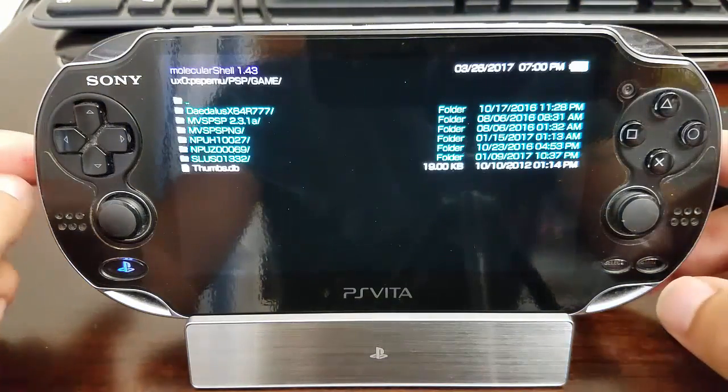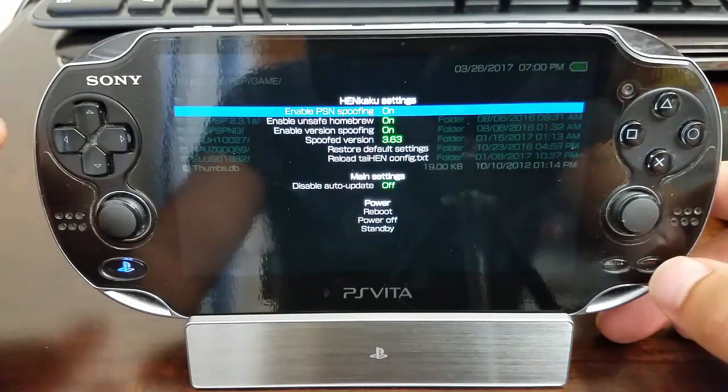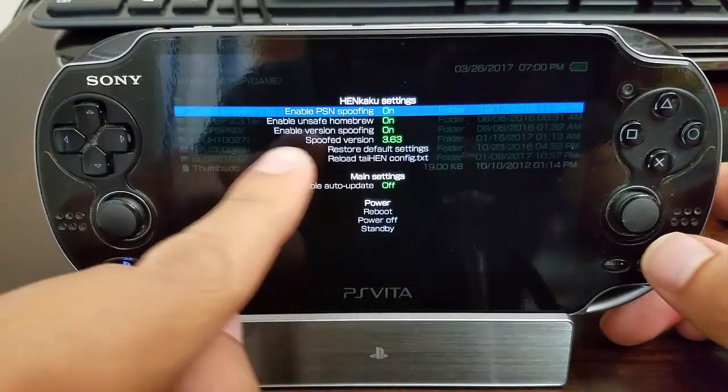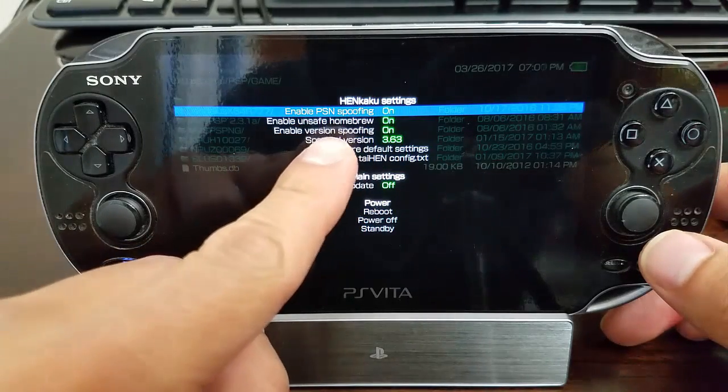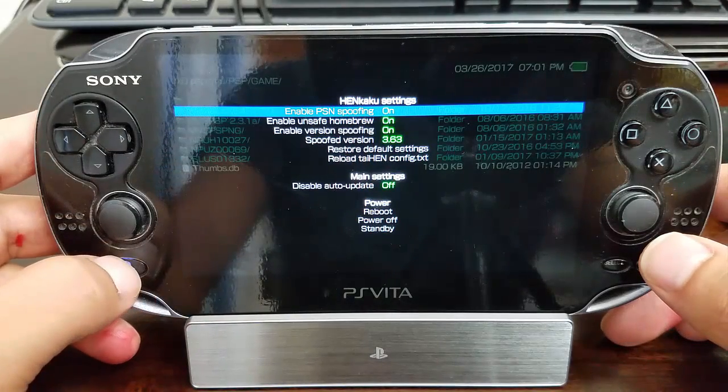Let's check the settings. We're going to select Start, enable PSM spoofing — on, enable version spoofing — on, and then spoof version 3.63.